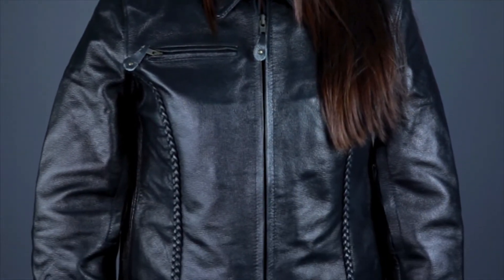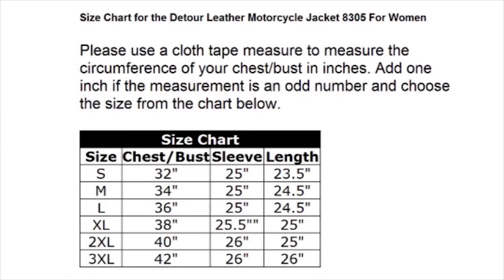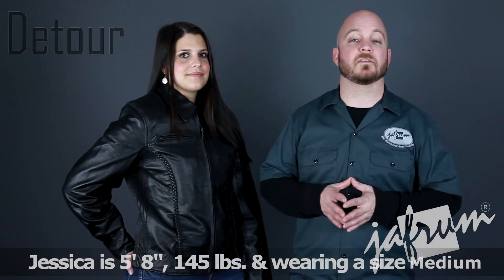The Detour 8305 is made out of premium top grain buffalo leather, and it's black with brass hardware. It's available in sizes small to 3X, and the sizing is very accurate per the size chart, so if you like your jackets to have a little extra room, make sure to order one size larger than the fitment chart recommends for your measurements. Jessica here is 5'8", 145 lbs, and looks great in the medium. Now let's take a look at some of the features.